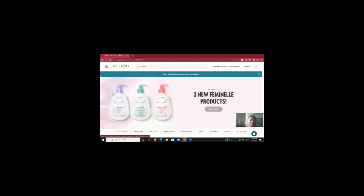I'm already on the website, so just go to the Oriflame website. On the screen you'll be seeing the different variants of the feminine wash that is newly launched in Nigeria. So you have the feminine wash for teens, the feminine soothing intimate wash, and also the feminine protecting intimate wash. But let's dive into how you can get registered and become a brand partner.